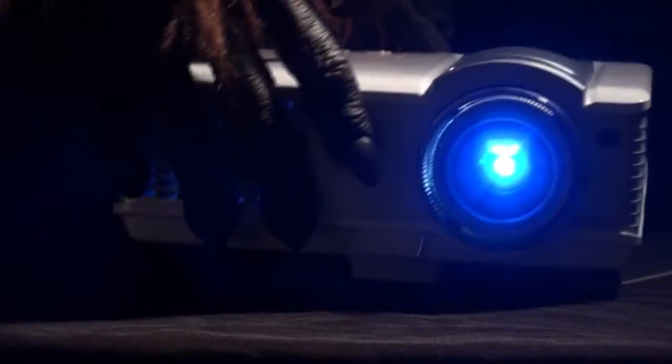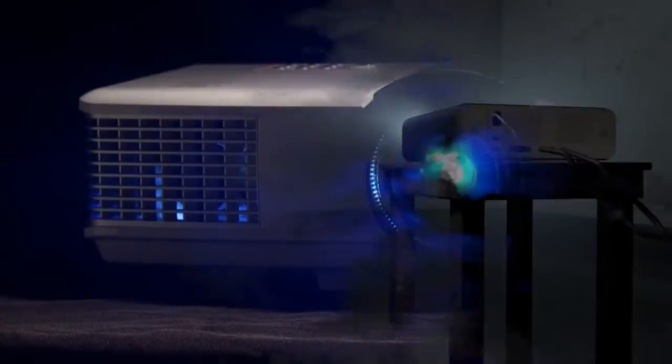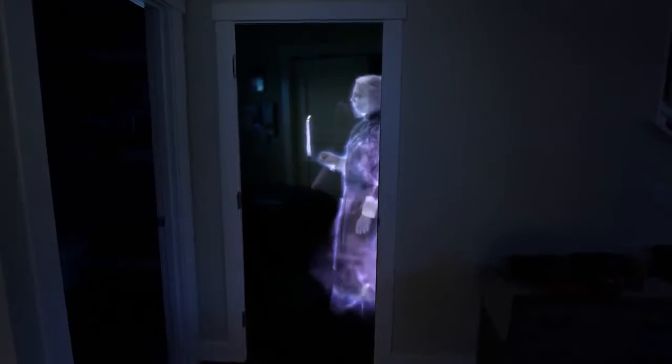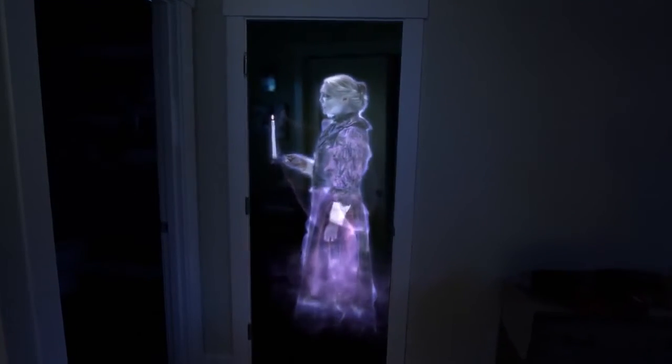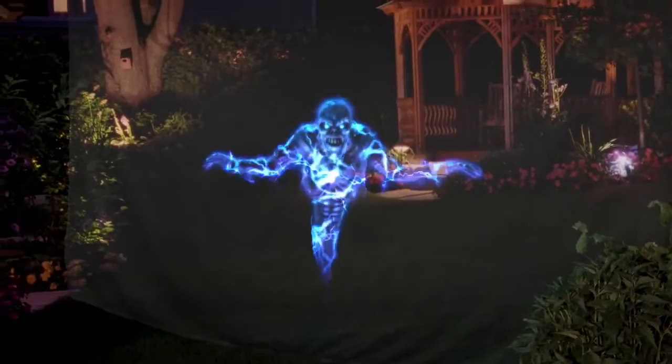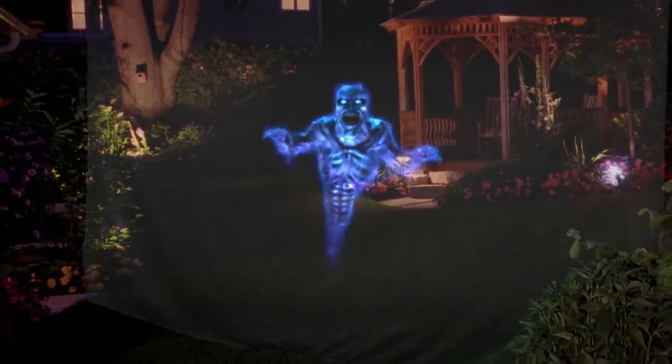Or for added scares, use a video projector to show off all the paranormal activity on any wall or window. Or use Atmosphere Illusion projection material in your doorway or yard to create an eye-popping, hologram-like illusion, where the phantoms seemingly materialize out of thin air and hover above the ground.